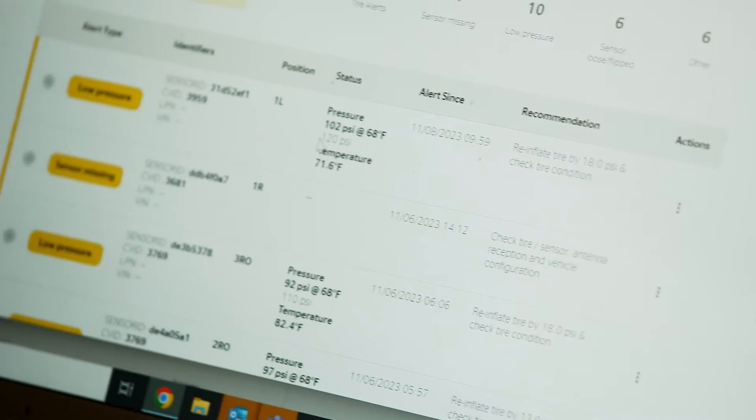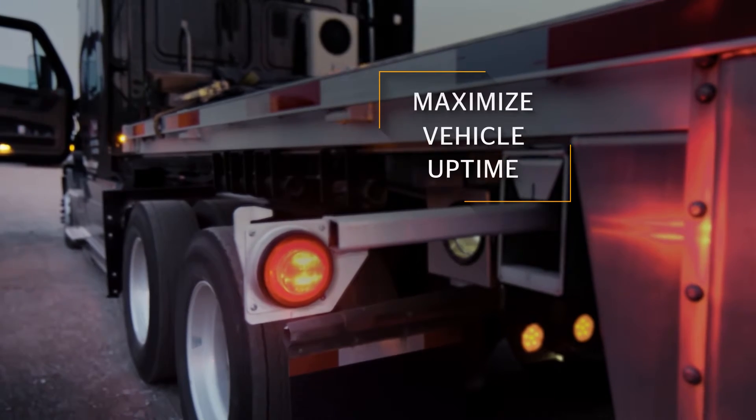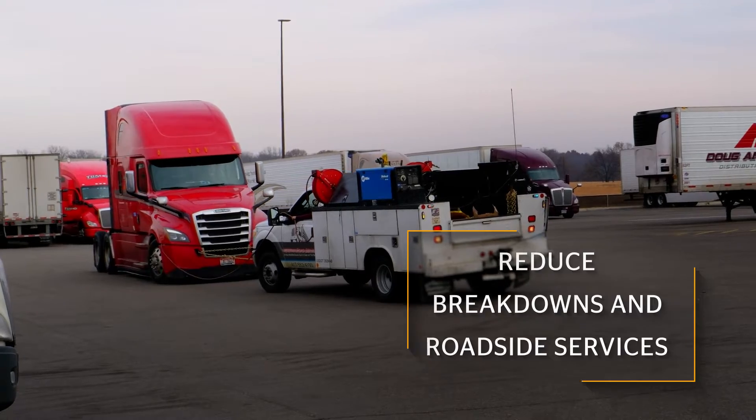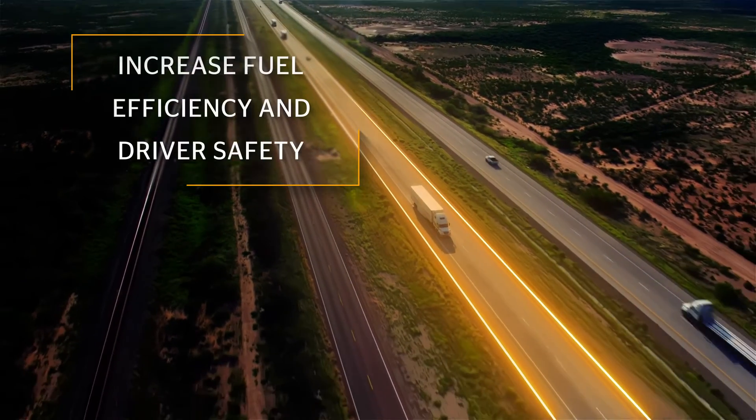With ContiConnect digital tire monitoring from Continental, you can monitor the health of your tires, maximize vehicle uptime, reduce costly breakdowns and emergency roadside services, enable maximum tire life on the road, and increase fuel efficiency and driver safety.